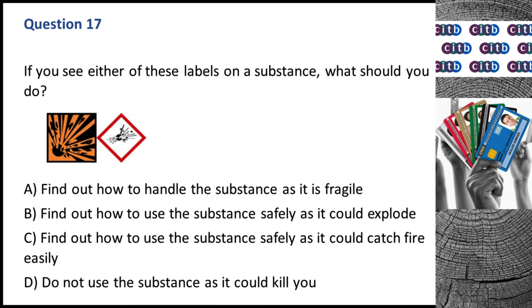Question 17. If you see either of these labels on a substance, what should you do? A. Find out how to handle the substance as it is fragile. B. Find out how to use the substance safely as it could explode. C. Find out how to use the substance safely as it could catch fire easily. D. Do not use the substance as it could kill you. The correct answer is B: Find out how to use the substance safely as it could explode.